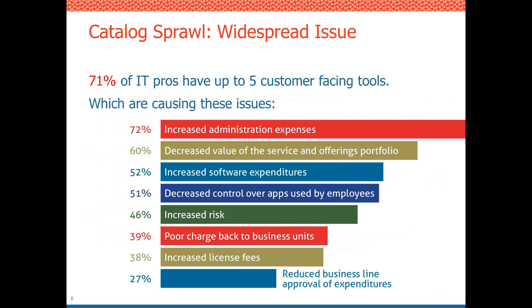So what did our survey find? Catalog sprawl is a widespread issue — 71% of respondents said they had five or more customer-facing tools within their organizations. Those tools include ITSM tools, identity management tools, hardware and software procurement tools, cloud tools, and so on. Respondents said they were experiencing significant issues within their companies because of this.